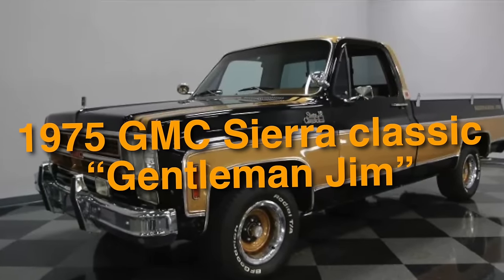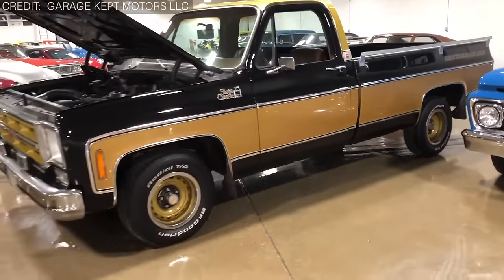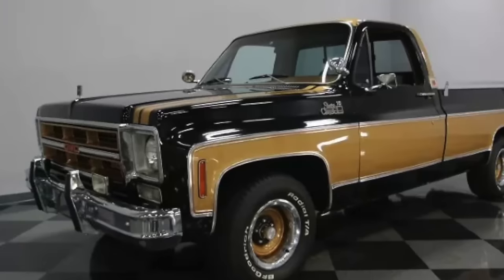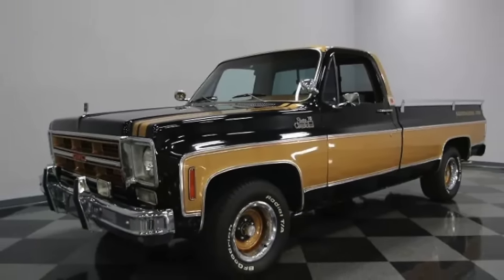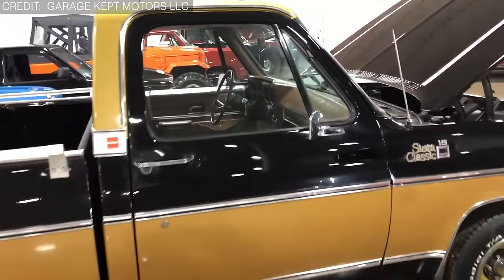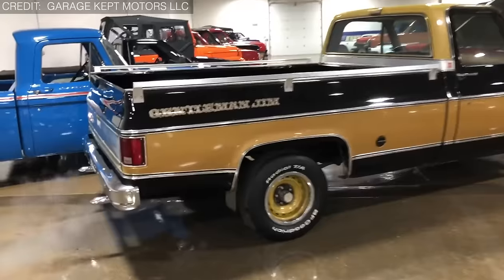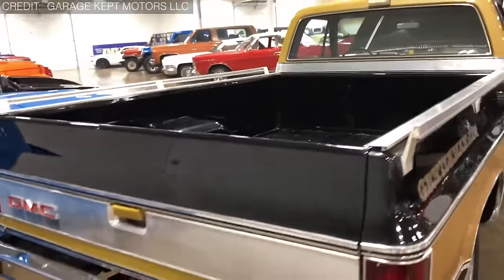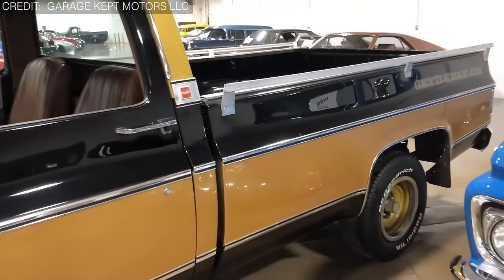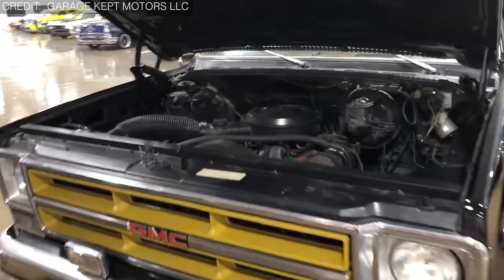On number 26, we have the 1975 GMC Sierra Classic Gentleman Jim. This pickup holds a special place in enthusiasts' hearts for both its distinctive style and intriguing backstory — the design was inspired by NASCAR racer Jim Williams, and the truck's name pays homage to his nickname. It features a plush interior with wood grain trim and special badging, a two-tone paint scheme typically in bold dark blue and white, along with special decals and trim, giving it a sophisticated and upscale appearance. This artistic innovation is very rare to find today.